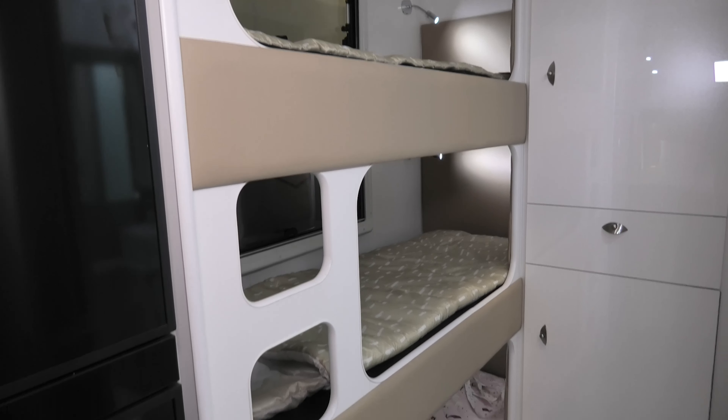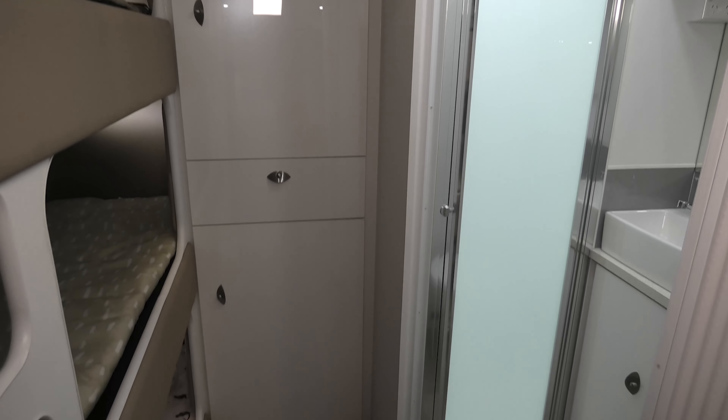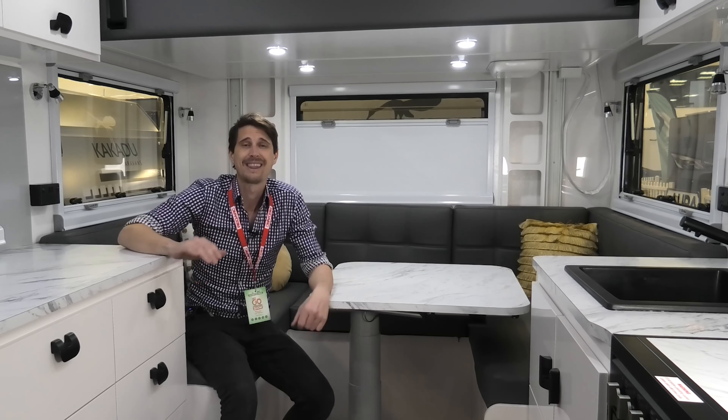It's a triple bunky, but the really unique thing is they've put a concertina door on the bathroom — so when you're not using it, you have that extra room around the bunkies to get changed and move around.